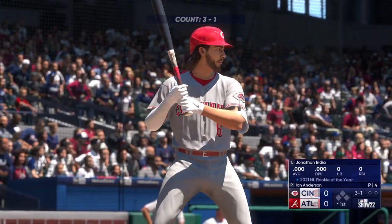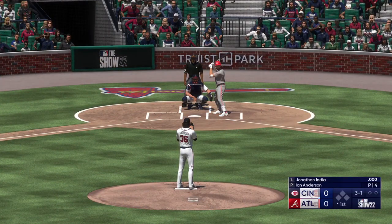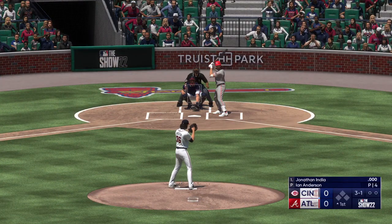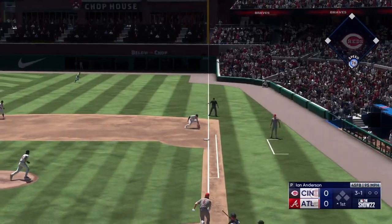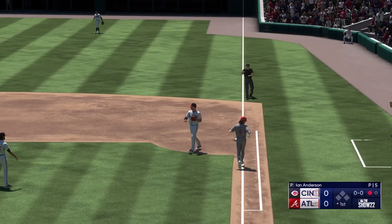Here's the second baseman, Jonathan India. And a 3-1 on the way. Towards first, and he takes it himself for the out.